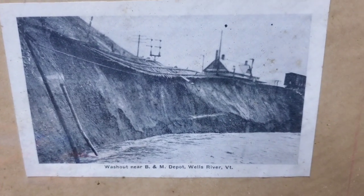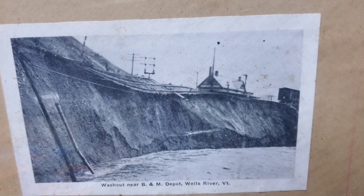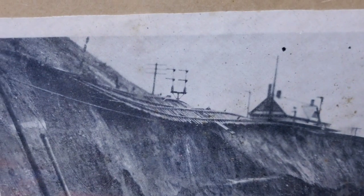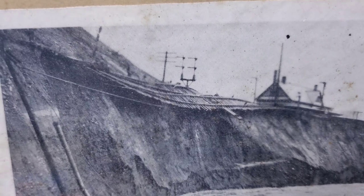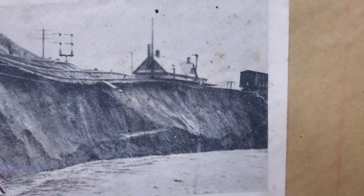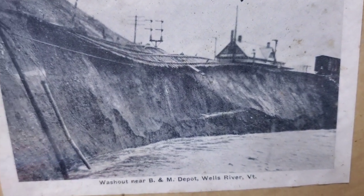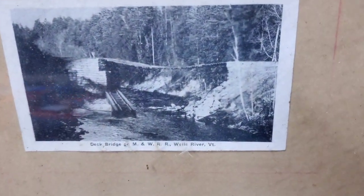The next one: washout near the B&M depot, Wells River, Vermont. Look at that — got an old train station in the background and those old-time signal towers, back before they had lights. Take a look at those old telephone poles with the multiple slats of wood, an old boxcar off to the right. Just look at how the rails are holding the ties together while the whole embankment washed out.